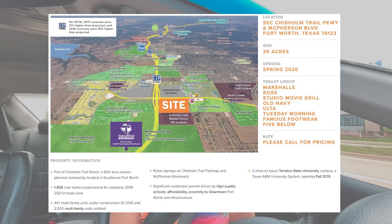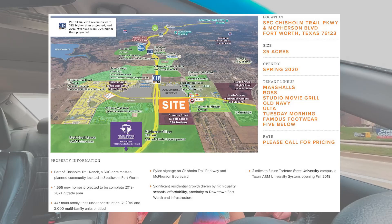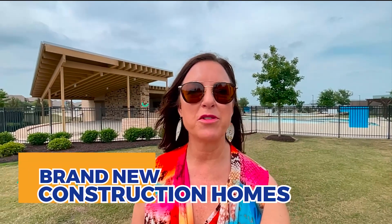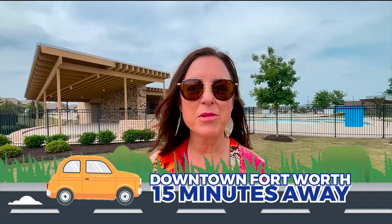This area is blowing up. What that means is if you buy now, values are only going to go up as everything gets built along the Chisholm Trail Toll Road — it's just getting started. There's a whole lot more building coming, so when you purchase now, instant equity is coming your way. I hope you enjoyed this quick tour of Tesoro at Chisholm Trail Ranch with Meritage Homes — a brand new construction home 15 minutes from downtown Fort Worth and just minutes from every convenience you can imagine.